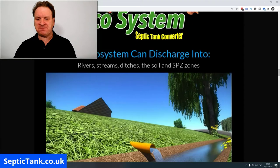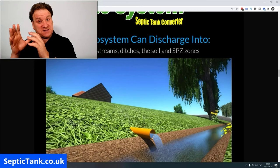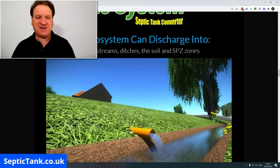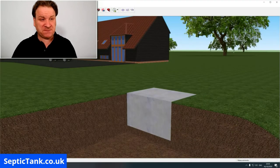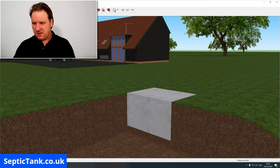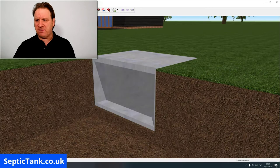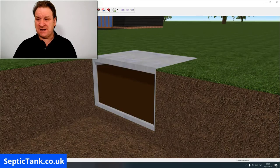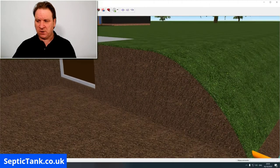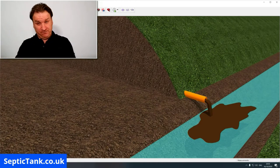So whether your septic tank discharges into a stream or into the soil, it doesn't matter — this government ecosystem converter will make your old septic tank legal. Let me show you how easy it is to install. Here's a house with a septic tank — it could be concrete or fibreglass, round or square, it doesn't matter. A septic tank fills up with wastewater, which then discharges into a watercourse or the soil.